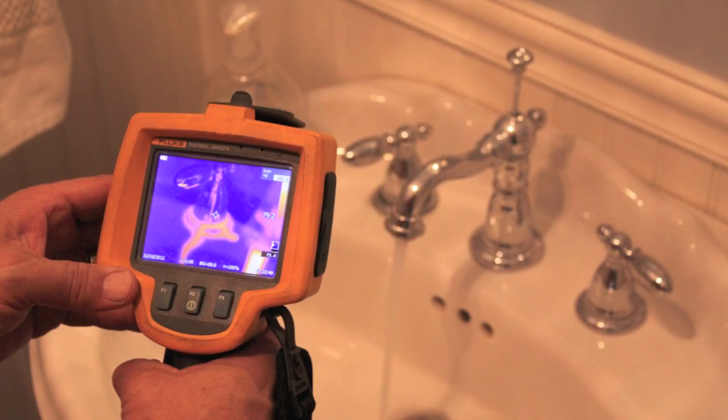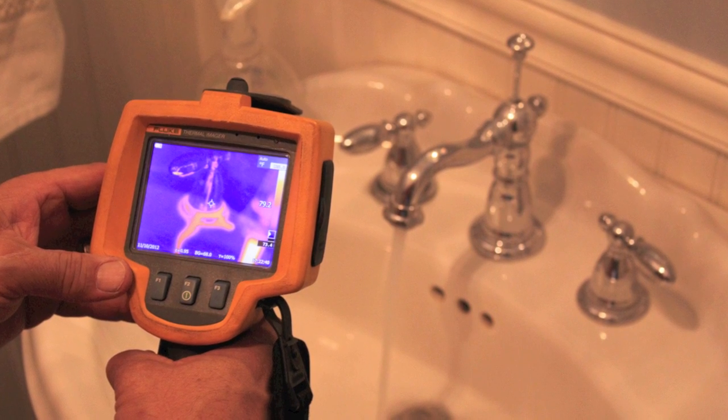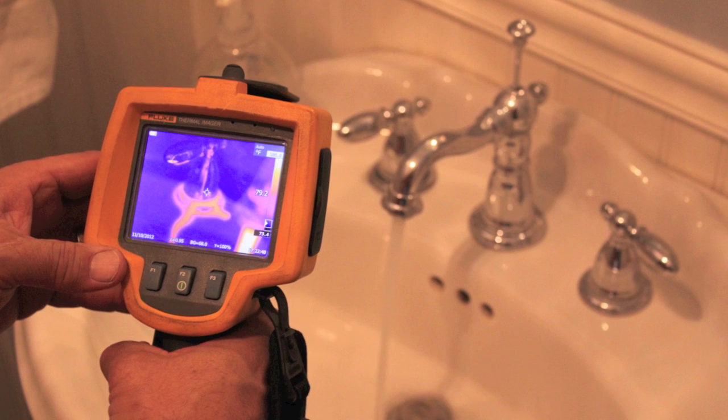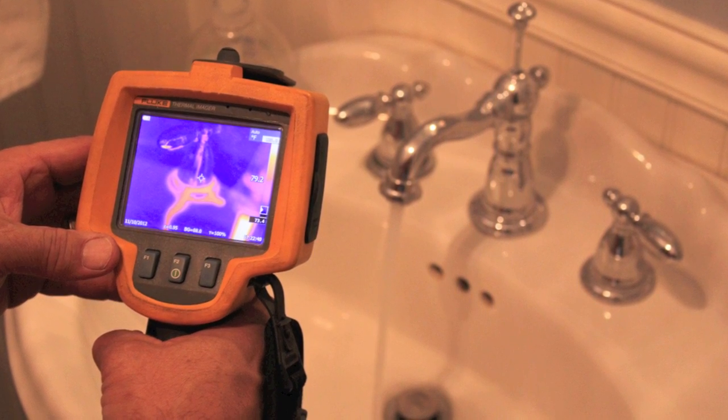I've included these next few images to give you an external example of the infrared thermal imager in action. We can see here the hot water faucet is leaking and it's being picked up by the infrared. If this were inside the wall we would see the exact same thing.